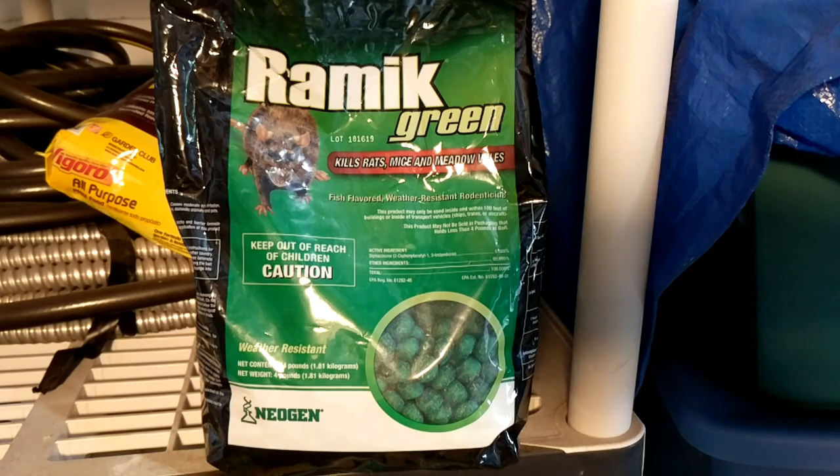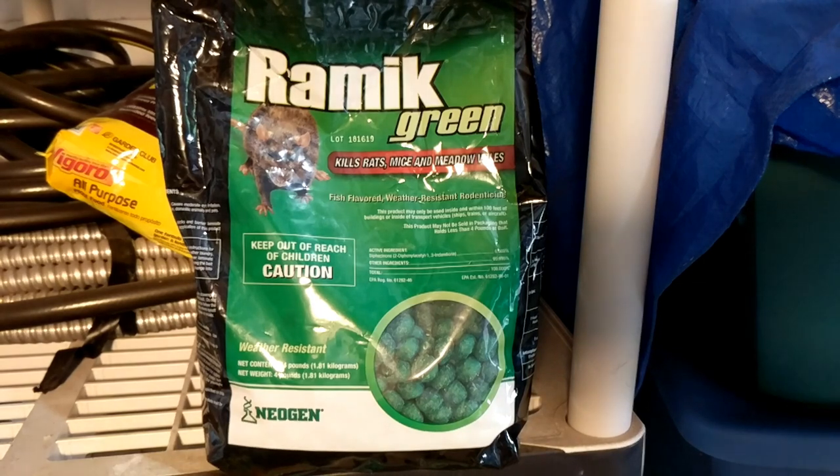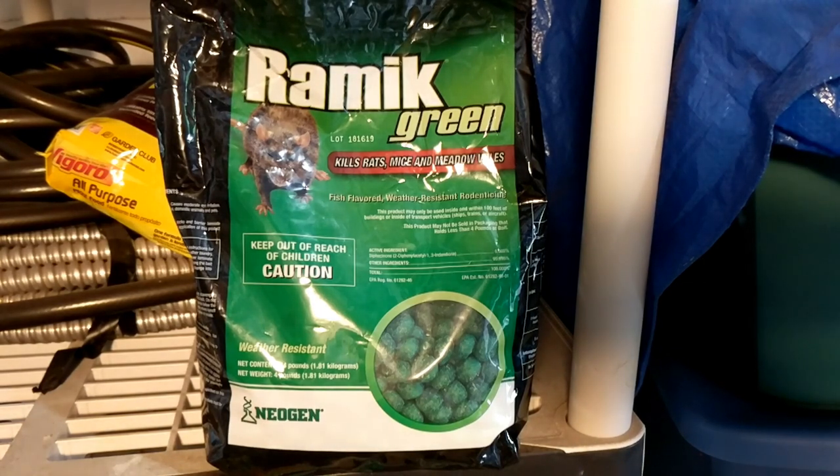I finally got rid of these roof rats, so if the other methods aren't working for you, go ahead and try this. Just keep in mind that when the animal dies, if it's in your attic, you will have a stench that seeps down into your house, and that will last probably one to two weeks.